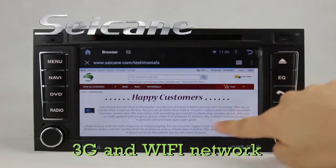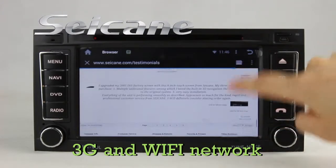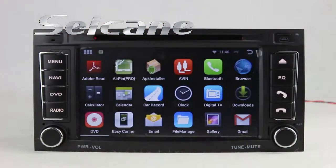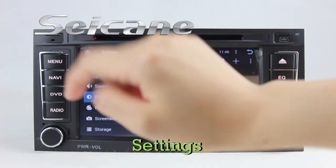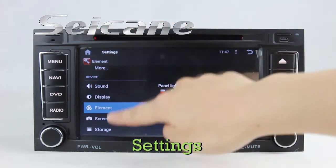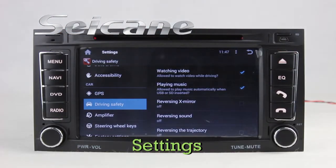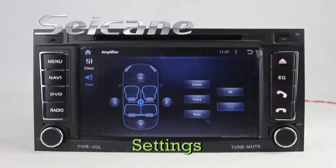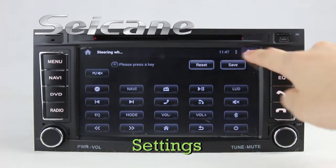Surf the internet by Wi-Fi or 3G function. You can set a Wi-Fi hotspot on your cell phone and connect this unit to your phone. In the settings interface, you can set options for display, panel light color, GPS system, security, EQ values, steering wheel control buttons, and so on.